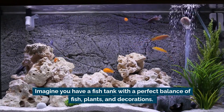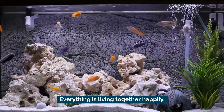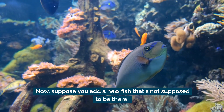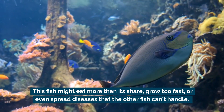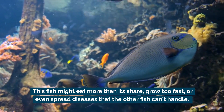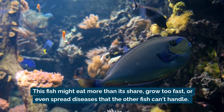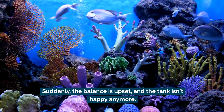Imagine you have a fish tank with a perfect balance of fish, plants, and decorations. Everything is living together happily. Now suppose you add a new fish that's not supposed to be there. This fish might eat more than its share, grow too fast, or even spread diseases that the other fish can't handle. Suddenly the balance is upset and the tank isn't happy anymore.